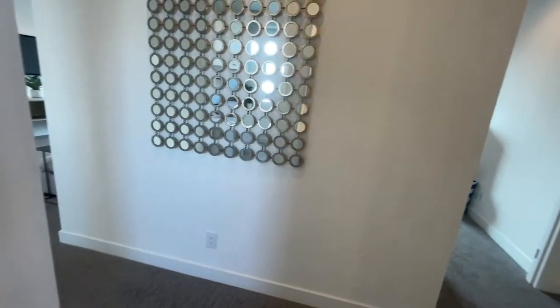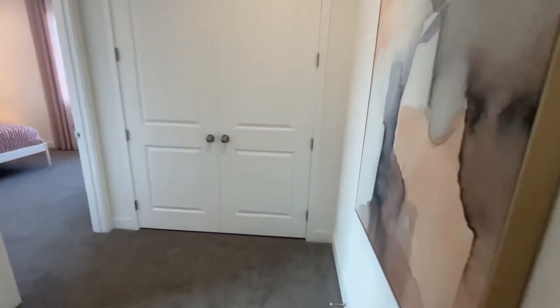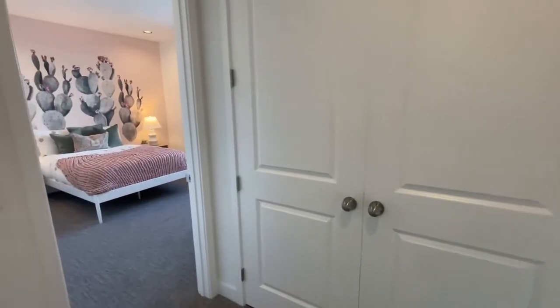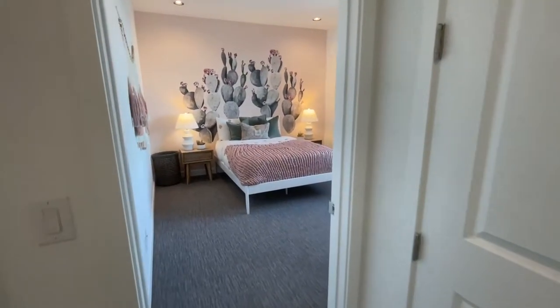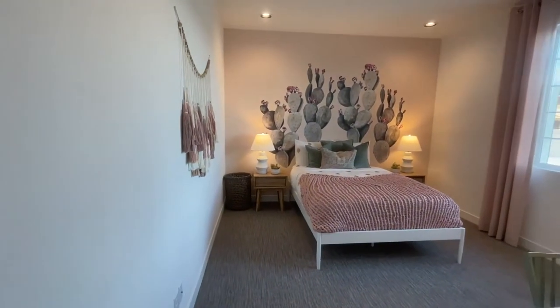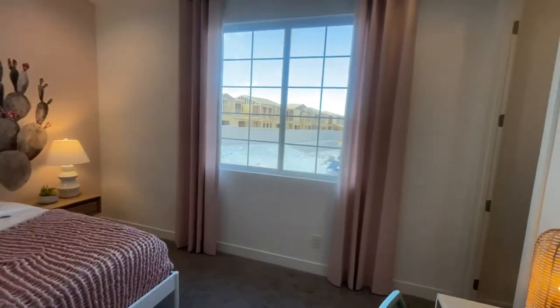You can buy a new construction home and build from the ground up without selecting any upgrades — that's possible. Just remember it may be harder to sell in the future if you don't have any upgrades, or you may not make as much money as other homes in your neighborhood because of not selecting any upgrade options.